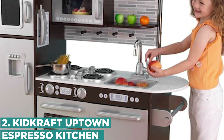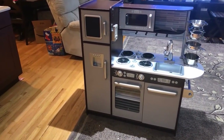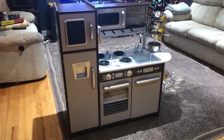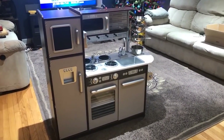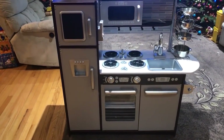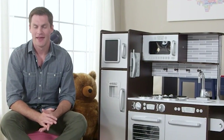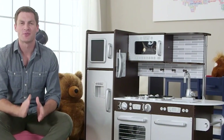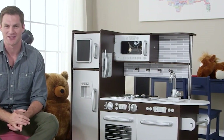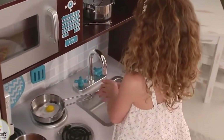Number 2: KidKraft Uptown Espresso Kitchen. The KidKraft Uptown Espresso Kitchen is a fun and interactive kids' toy that allows young children to role-play cooking and baking in their own kitchen. This playset features realistic appliances, a chalkboard, and plenty of storage space for play food and utensils. Kids can use their imaginations to create all sorts of dishes and recipes, and they can practice their social and communication skills by playing with friends or family members. The kitchen also promotes fine motor skills, hand-eye coordination, and imaginative play.